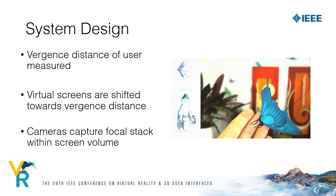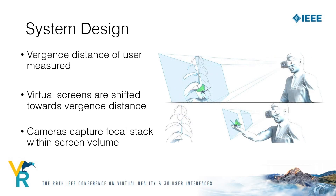In order to capture the real environment, cameras continuously capture a focal stack within the virtual image planes, and this enables us to display the real environment with correct defocus blur. We then augment the captured focal stack with the renderings and show a decomposition of the mixed stack on the display.